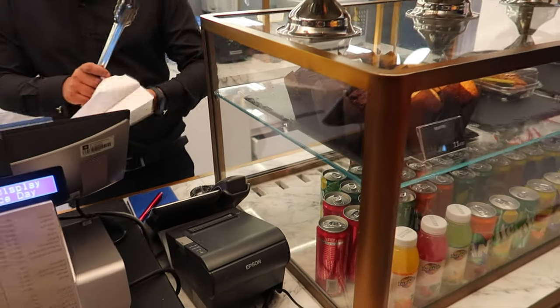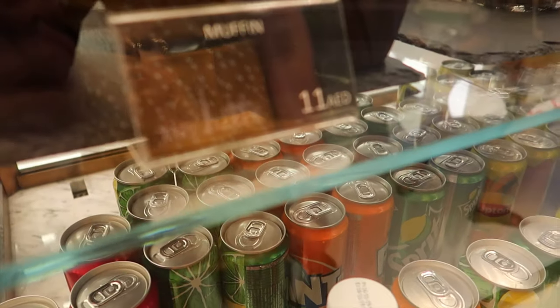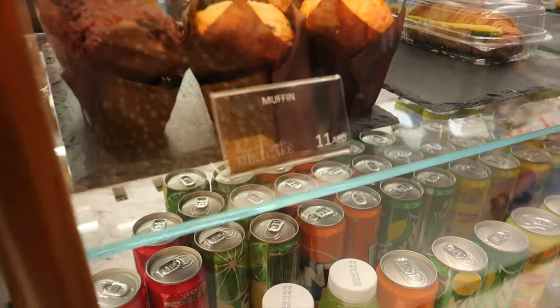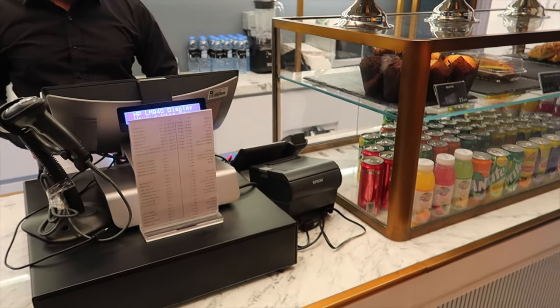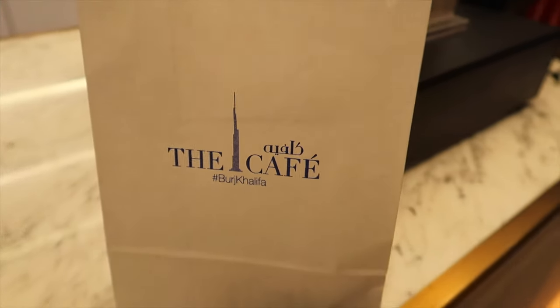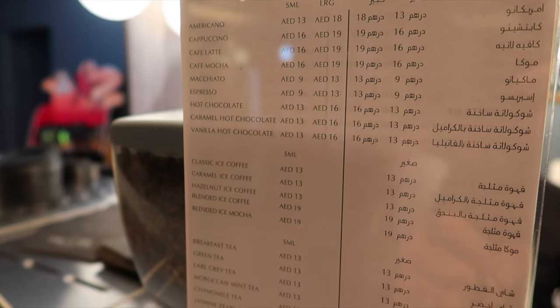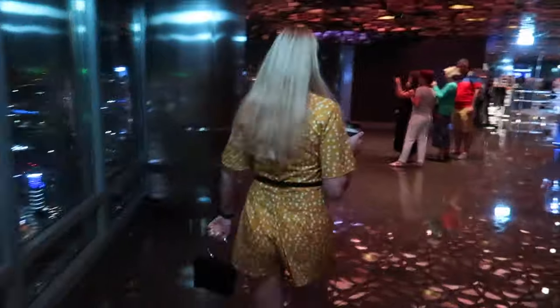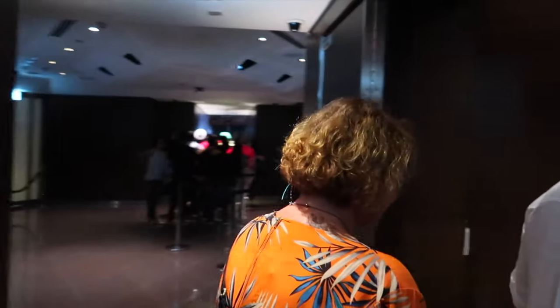One chocolate muffin — it's only 11 dirhams. Can we have two hot chocolates also? Anyway, the hot chocolate is delicious. We are here already three hours. It is time to go watch the fountain from close.